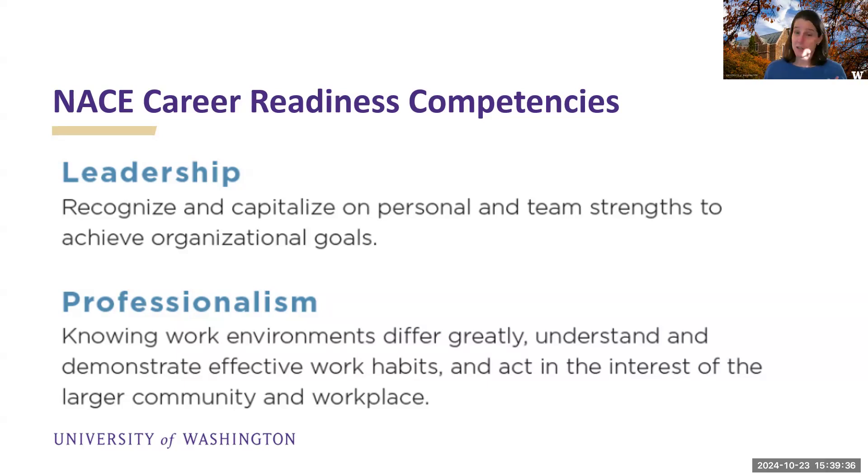Professionalism — and this word is pretty loaded. I was a little surprised to see that it was retained, but knowing work environments differ greatly: understand and demonstrate effective work habits, and act in the interests of the larger community and the workplace. I think it's understanding the context and not just acting in your own best interests.